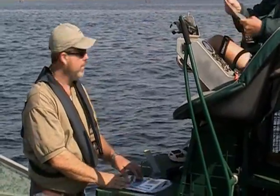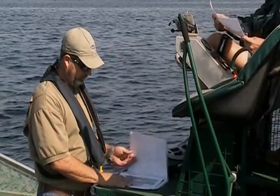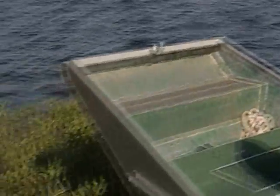Those photos were taken right out here — you can see the power lines in the background of the pictures. That's what it typically looks like in the summertime: a surface mat of hydrilla.